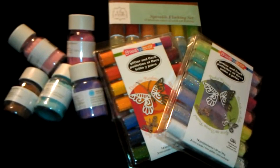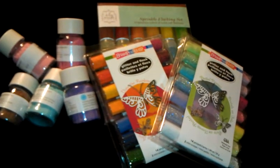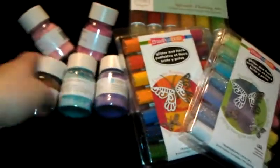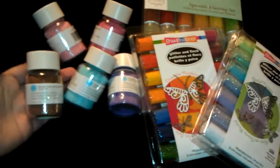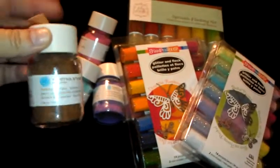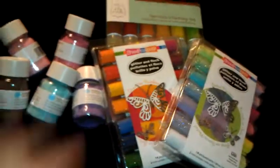Hey ladies, it's your girl Michelle again. This is another quick haul — Joanne's was having a 40% off their stamping collection, so I picked up these. The ones I already had I got at Michaels about three years ago, and I haven't used very much of them. What I'm happy about is that these colors are not duplicates in any of the packs that I got.